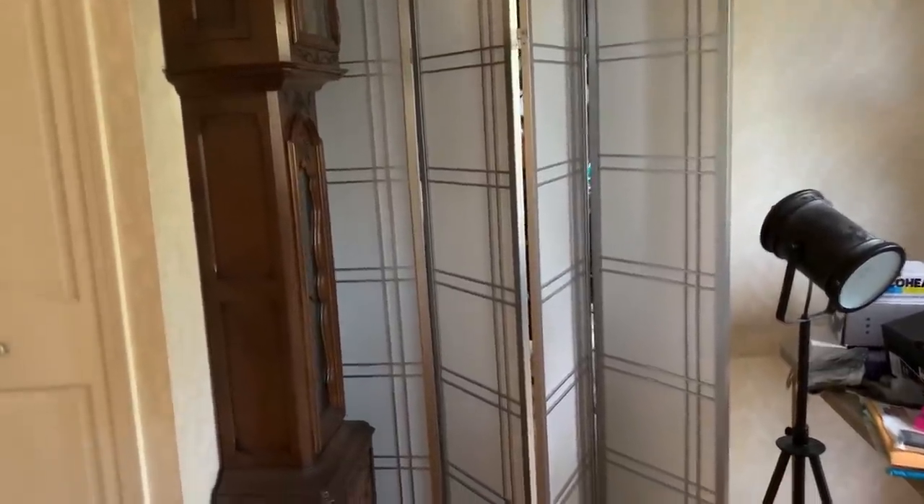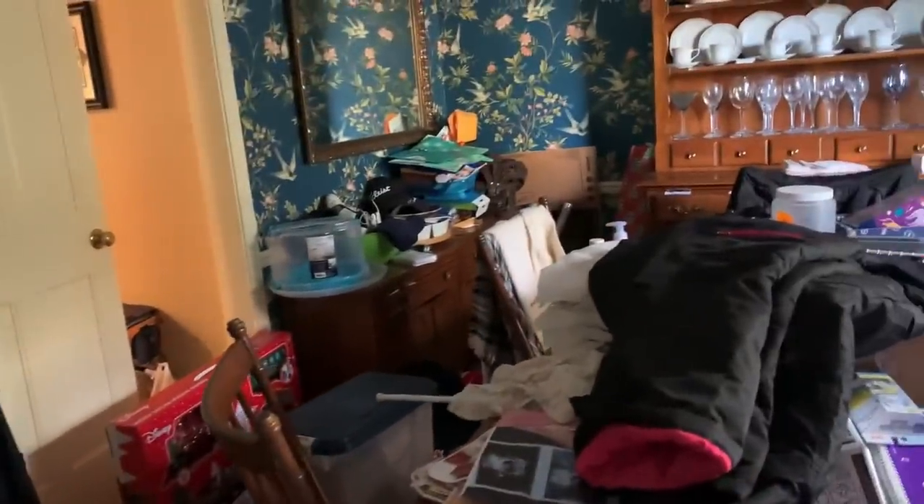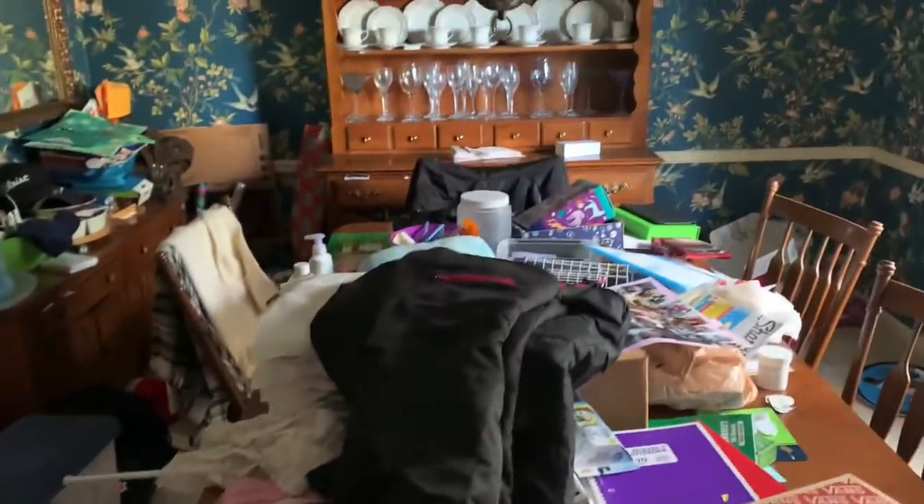OMG, I am so happy that you are here. I am taking you back to October 17th when I first started my dining room project. This room was literally a huge cluttered mess.